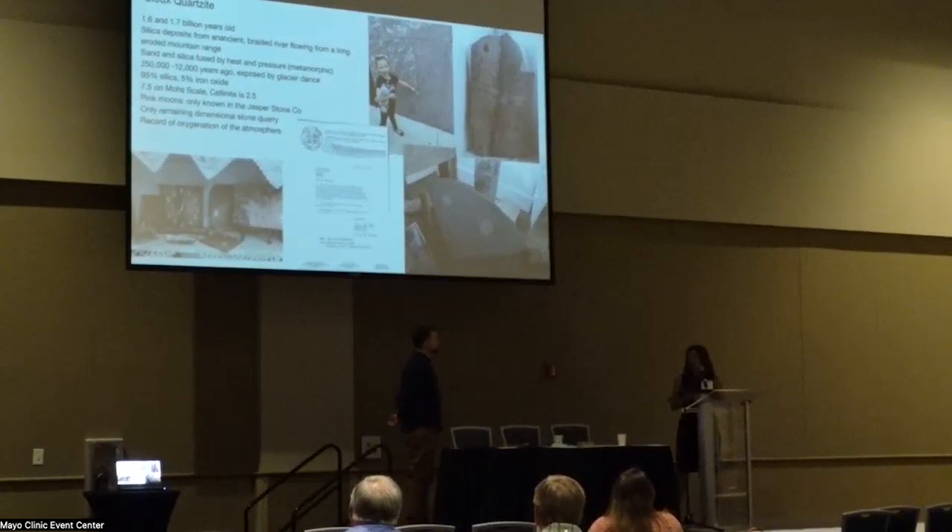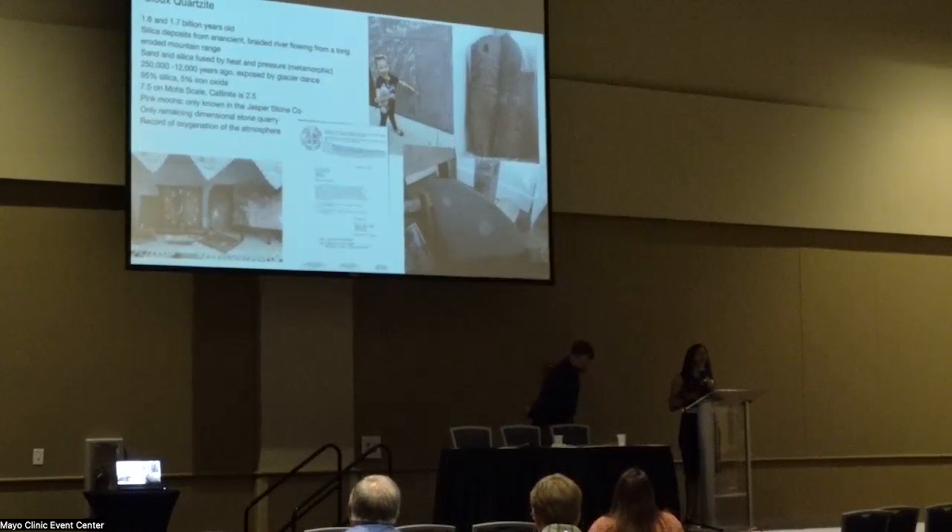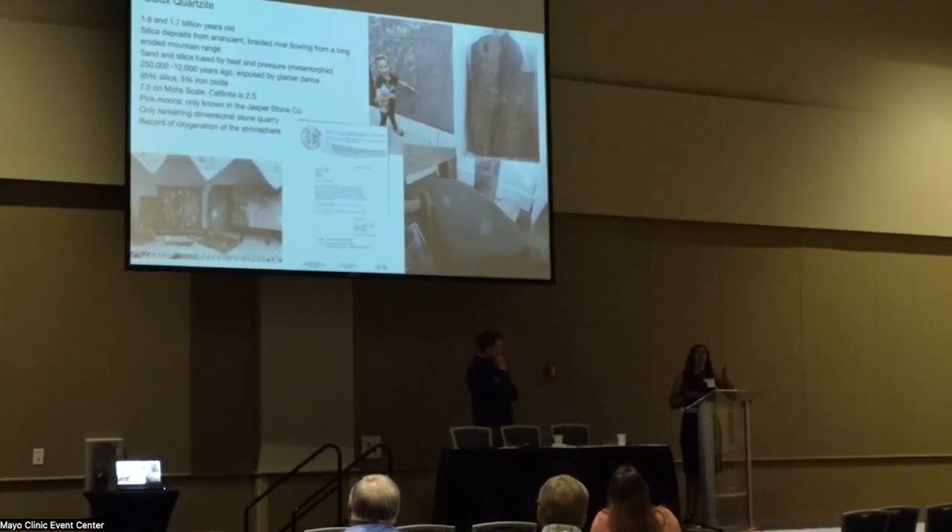Some people believed the moons you see in the particular stone from Jasper were caused by lava rock bubbles, but we had to clear up that misconception — those are completely different kinds of rock. We've been working with a geologist from USD who is really passionate about Sioux Quartzite, and she and her husband have been developing a tour with us, giving us a lot of great information. The glaciers between 250,000 to 12,000 years ago pulled back much of the earth and exposed this bedrock.